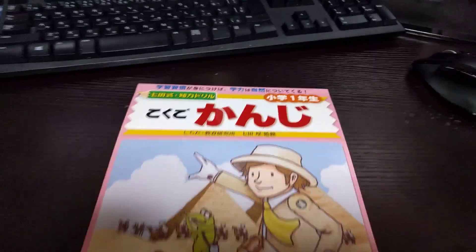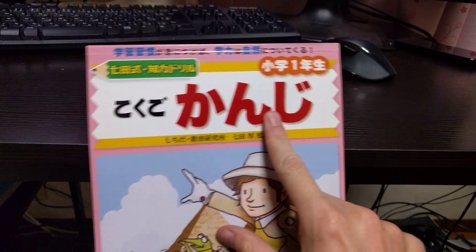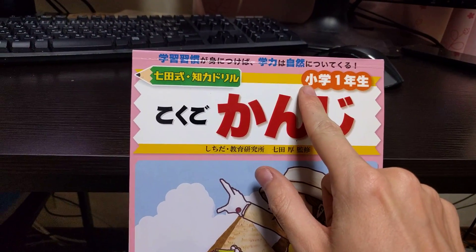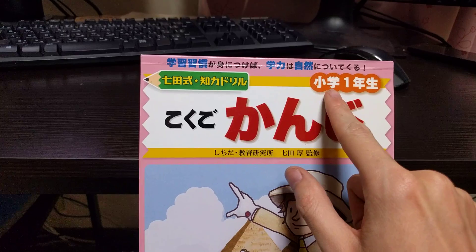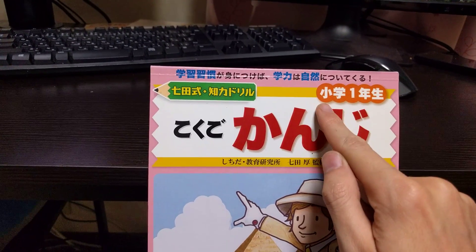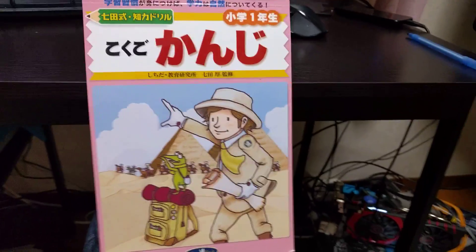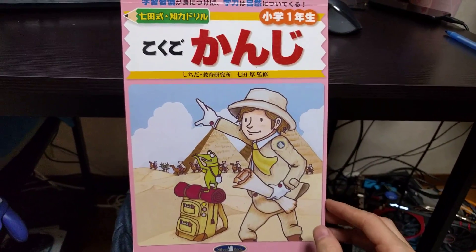This is the book I've been using as part of my study. It's actually a book of first year kanji — shougaku ichinensei. Shougaku means elementary school, primary school, and ichinensei means first grade. So this is a book for first years in primary school.